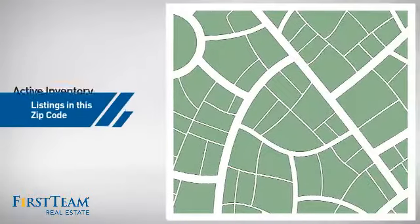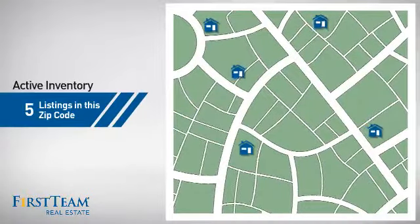Wondering how it stacks up against the competition? There are now five homes on the market within this zip code.